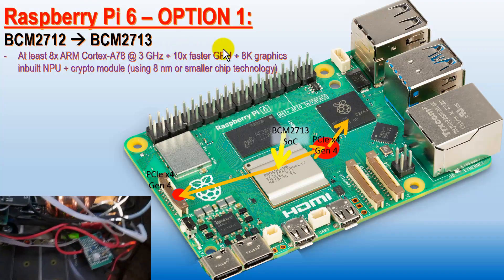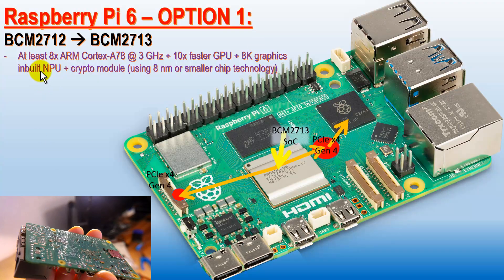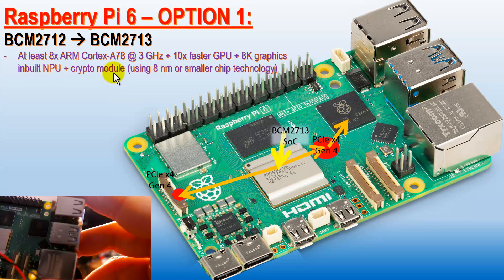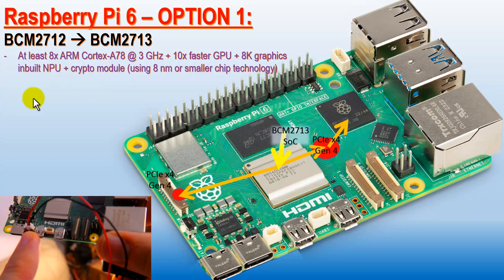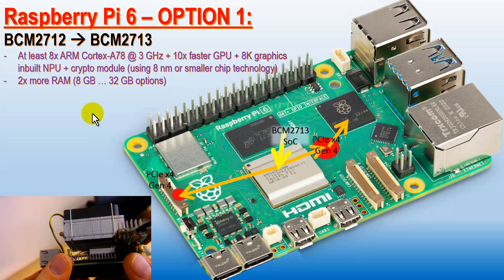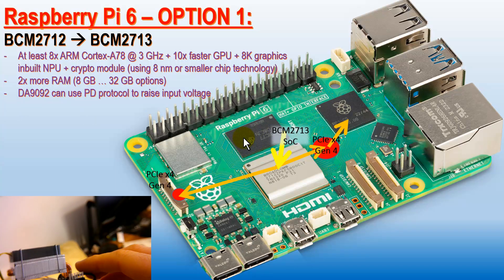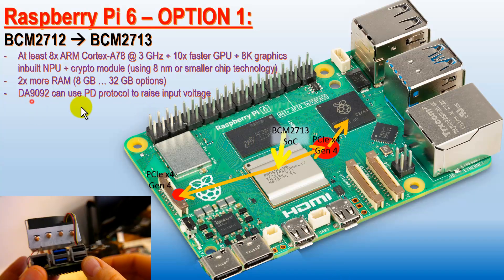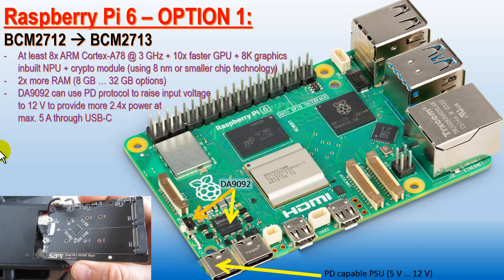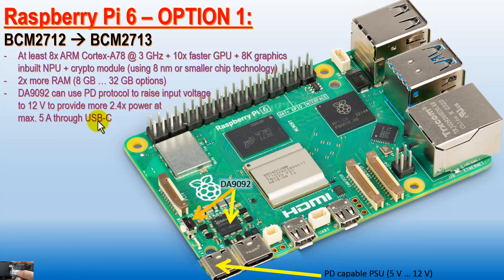We need at least 10 times faster GPU — 8K graphics is a must in the new Raspberry Pi 6. What is also important is to inbuilt a neural processing unit. A crypto module could speed up encryption and decryption when accessing secure websites. RAM options should be from 8 to 32GB because it's a new design — right now we have a maximum of 16GB, but as the chips are getting smaller, this RAM module should also be more capable. The current could still remain less than 5A on the USB-C connector, but it could provide twice or even more power at 12V.